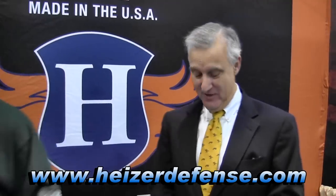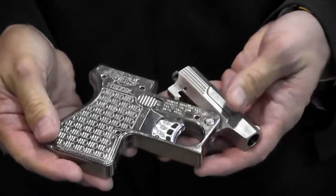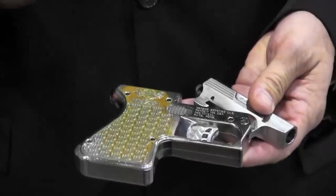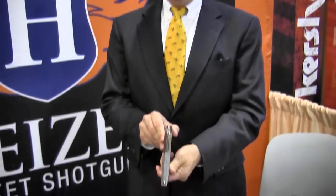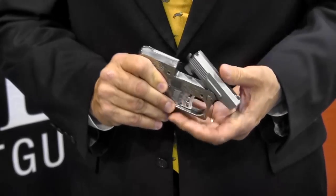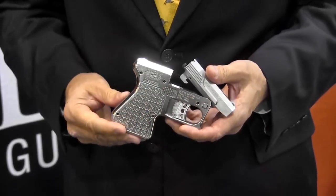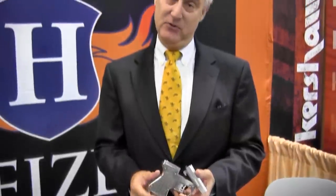I'm standing here in the Heizer Defense booth with Gary Ramey, and they've got an interesting version of this little shotgun. Go ahead, Gary. This is a Heizer Defense pocket shotgun. This is our version in titanium; we also make it in stainless steel. What makes this different is our product is completely snag-free. It's very small, very compact, and it shoots a shotgun shell — .45 Long Colt or .410 — and with all the personal defense rounds, this makes a great personal defense pistol.